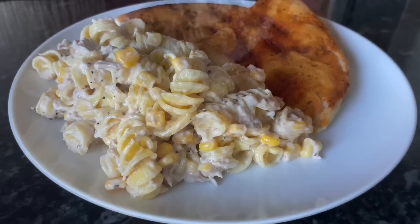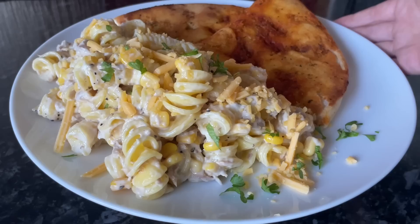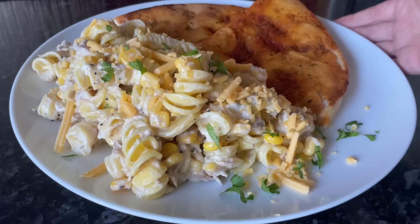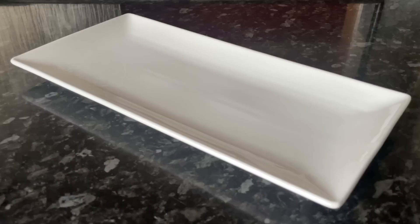Moving on to Friday — another pasta dish. I had a sun-blush and garlic flatbread in the fridge, and this is fresh fusilli pasta with some garlic mayo, tuna, and sweet corn — really, really simple but absolutely delicious. Some cheddar on the top and some more parsley as well. Generally when I've got parsley it goes on everything!